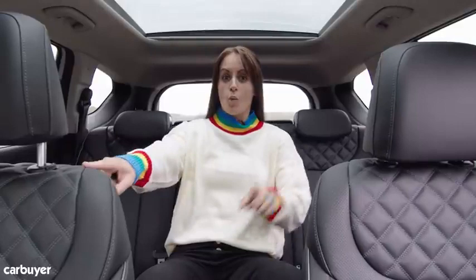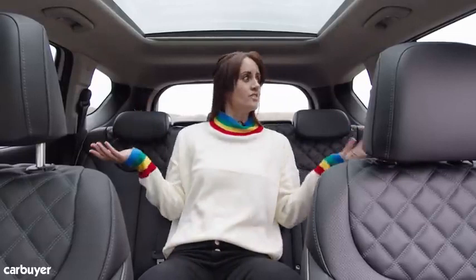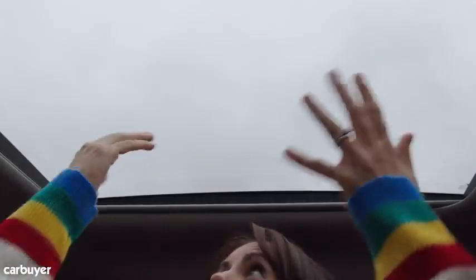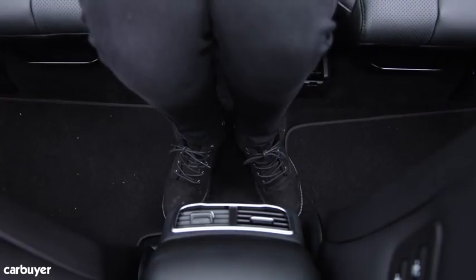The Hyundai Santa Fe comes with seven seats as standard, and as long as you're not super tall you can sit in whichever seat with reasonable comfort. Hyundai say this middle row has 34 millimetres of extra space — and because it's a bit wider, I've got plenty of room back here. I'm five foot six, with loads of legroom and headroom. And because the floor is completely flat, if you're the person stuck in the middle seat it's not too bad at all.